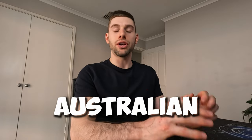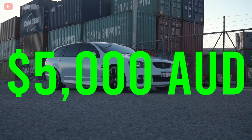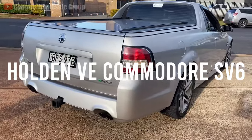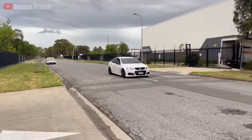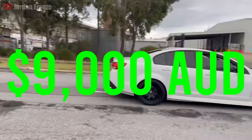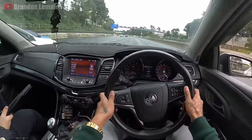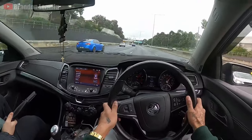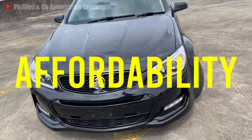Breaking the SUV trend on this list, the next vehicle is one of the most Australian cars I could think of. From $5,000, you can score a Holden VE Commodore SV6, or if you've got a bit more to spend, from $9,000 you'll get into the newer VF Commodore SV6. These 3.6L V6 Commodores offer a perfect balance of performance, practicality, and affordability.